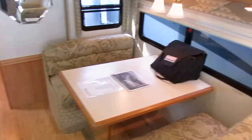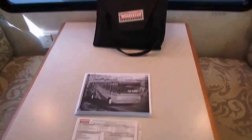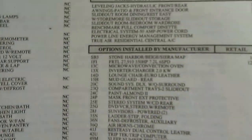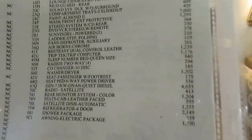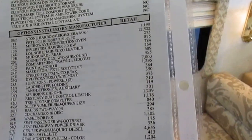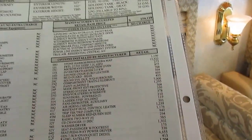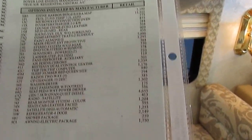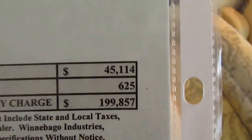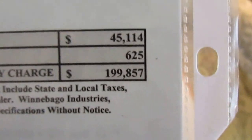Let me get my disclaimer out of the way. This is the original build sticker with all the options — I took a picture of it if you want to look through every little thing. Just to summarize: $12,500 for the 350 horse upgrade, $7,000 for the full-body paint, diamond shield on the front is $1,200, generator was extra — $45,114 in total options, bringing the price to $199,000.